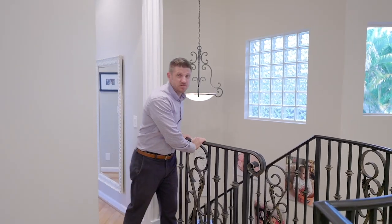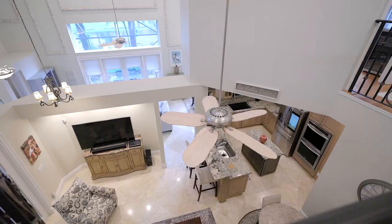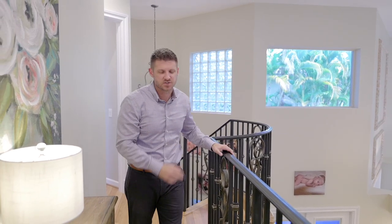Another amazing upgrade that I absolutely love is this iron rail staircase. It's not something that you see often. What's really cool about it is that it overlooks the rest of the house, so you have tremendous high ceilings and all this open space — again, another touch you don't see often.